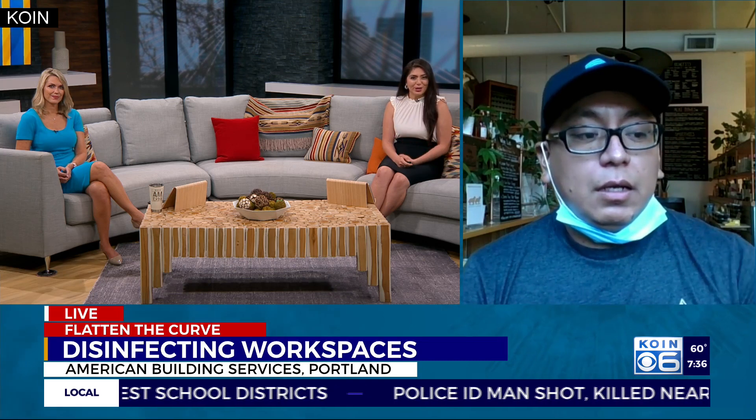Good morning, Jose. Good morning, ladies. So you use a method called electrostatic technology. Tell us a little about that — how does it work?